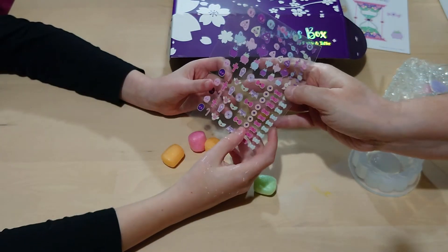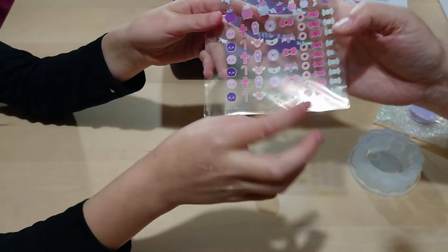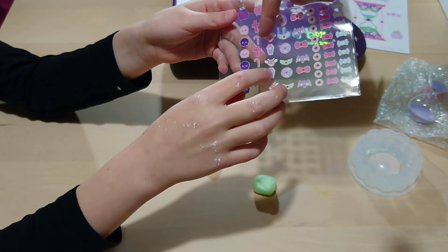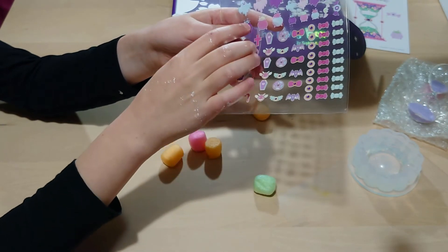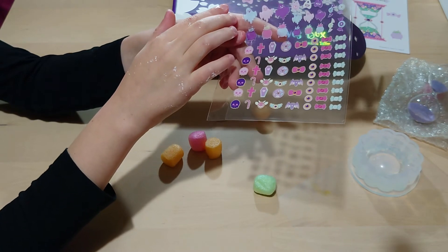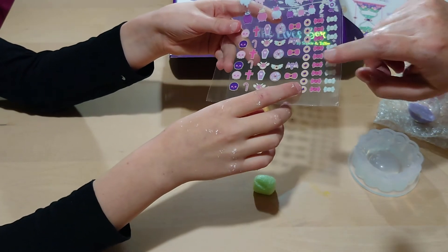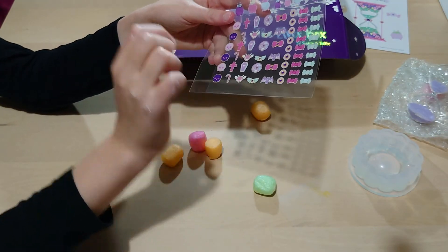Hold them up so people can see — it's little ghosts and skulls, candy canes, planchettes, candies, bows, eyeballs, and bats. Lovely little Halloween things!